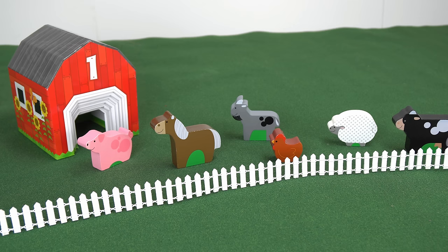Oh no, it sounds like it's going to rain soon. We need to get all these animals inside. But we only have one barn. What should we do?